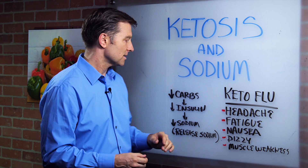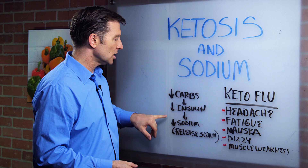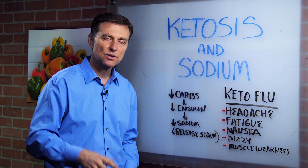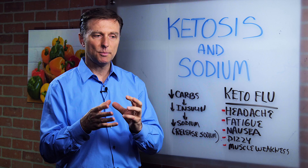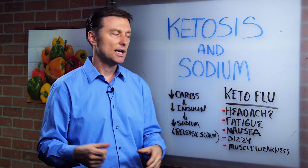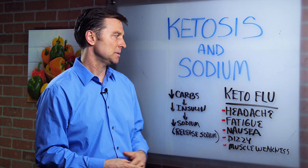Because here's how it works, very simply. When you lower your carbs and sugar, you lower your insulin. Well, when your insulin is lower, you release sodium — sodium is released through the kidney. When you consume carbs or sugar, you retain sodium. That's why you can eat a little bit of sugar and gain like five pounds — that's just fluid. But when you actually start on this program, you're going to dump a lot of fluid because you're releasing sodium. And that's why you get these symptoms.